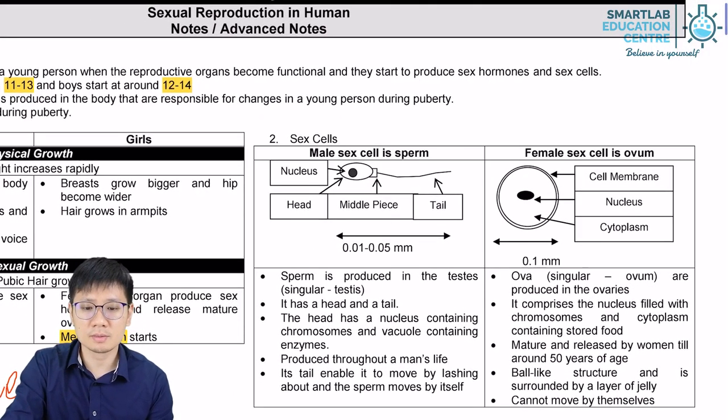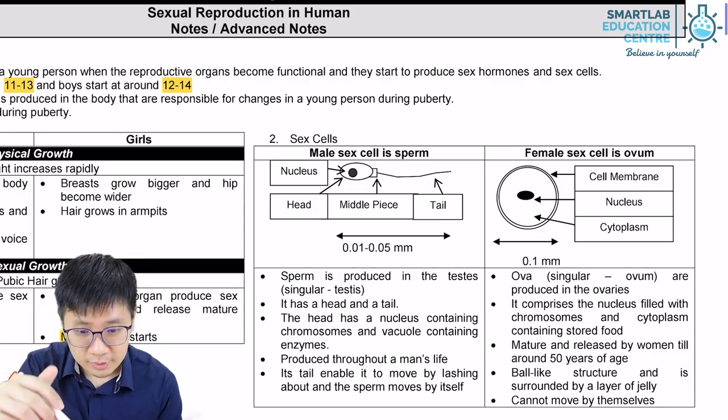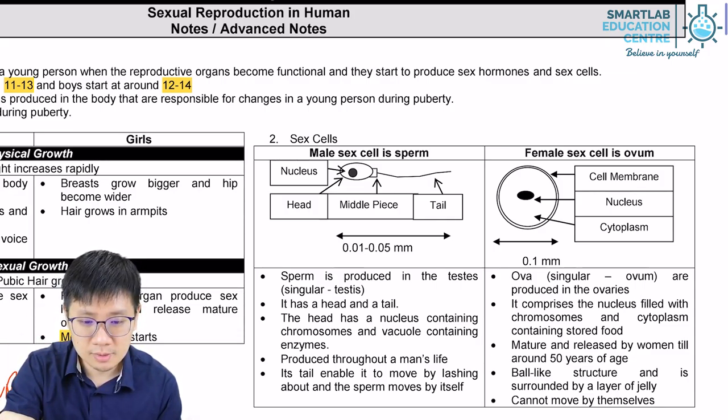Regarding the sex cells, the male sex cell is also called the sperm cell. The sperm cell is quite small and it has a nucleus in its cell body.